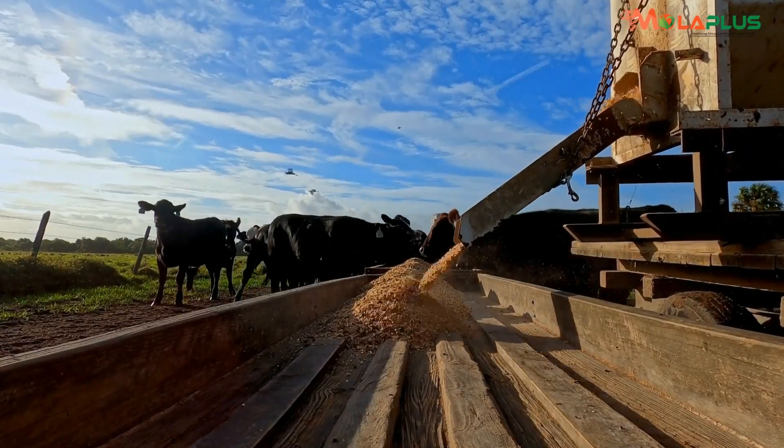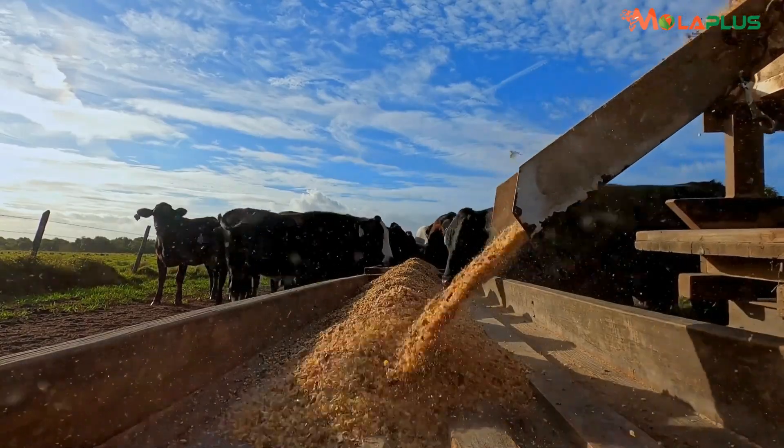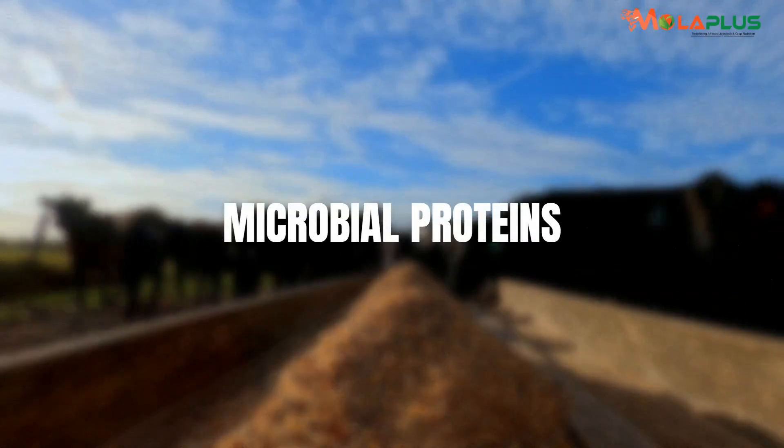When you ferment your dairy meal — for example, if you ferment your dairy meal before you feed your cows — you get to increase what we call microbial proteins.